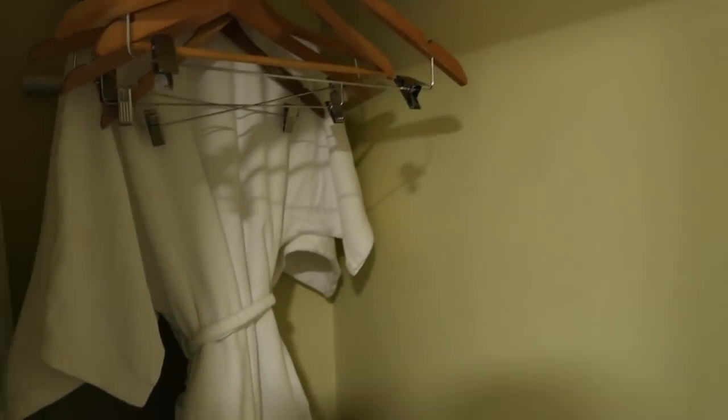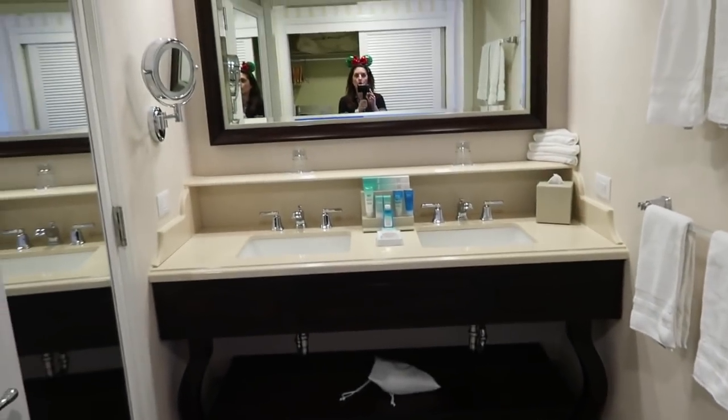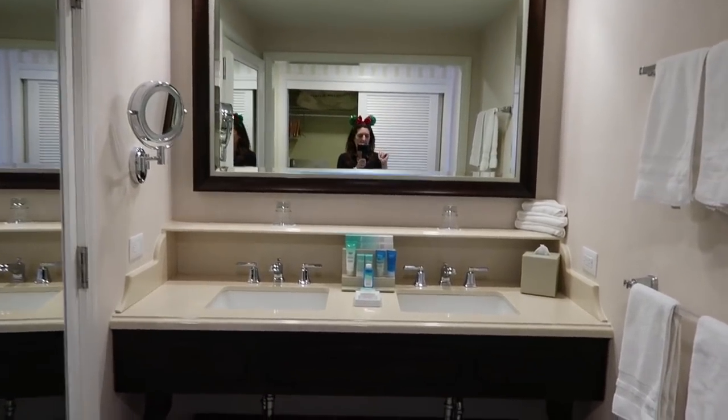Then you come this way and you have a really nice closet. You have an extra pillow and blanket up there, and the club level rooms do come with robes and slippers, which is a really nice amenity. There's also a really nice safe. The bathroom is gorgeous — double sink vanities.